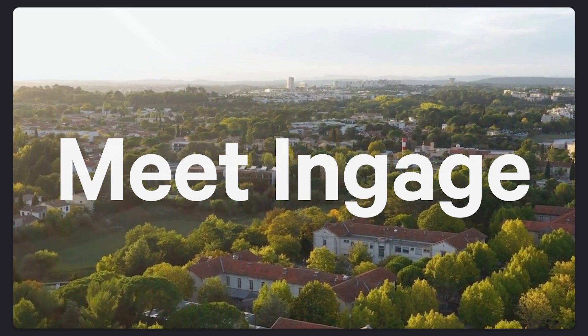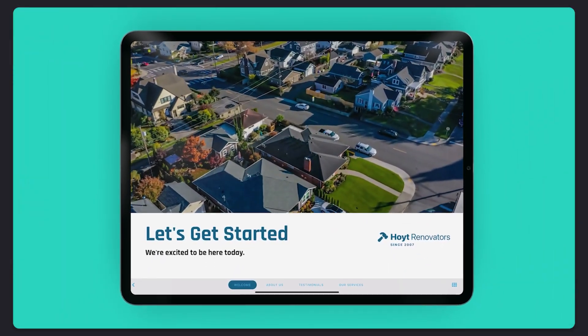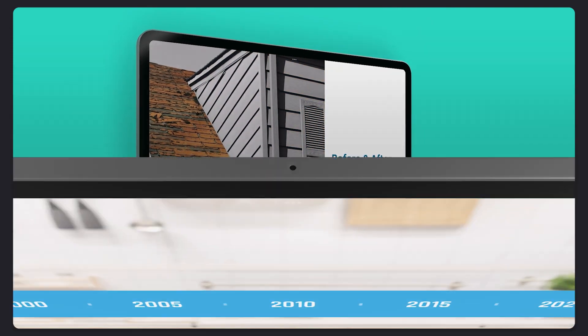Meet Engage, the number one digital presentation tool that transforms the way you sell. Tell your story and wow customers with interactive and dynamic features to showcase your best work and help you close more deals.